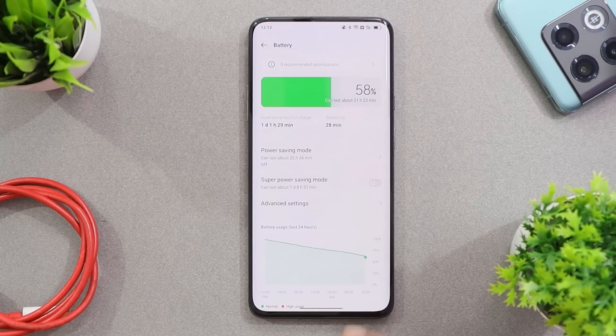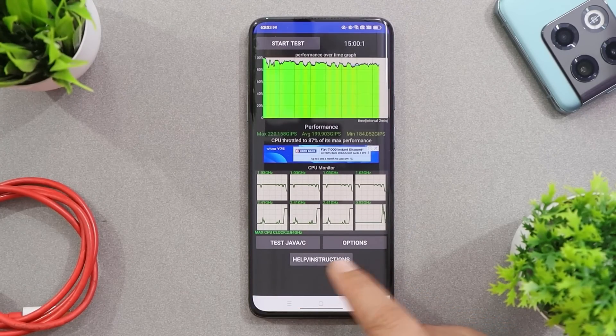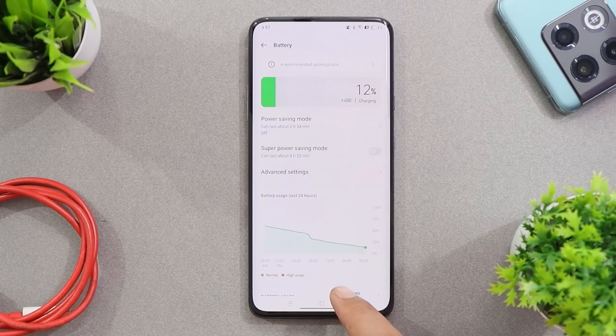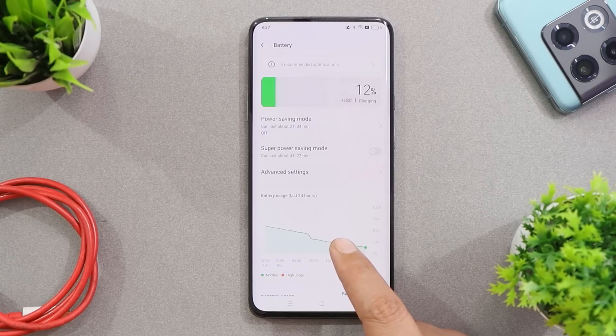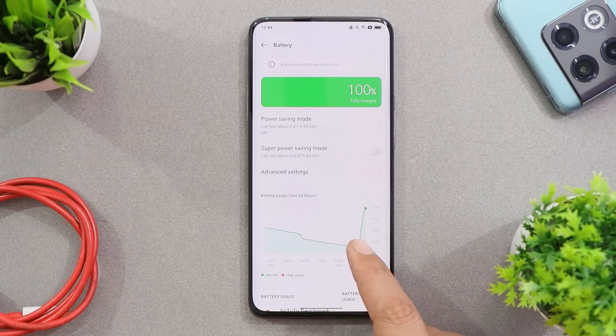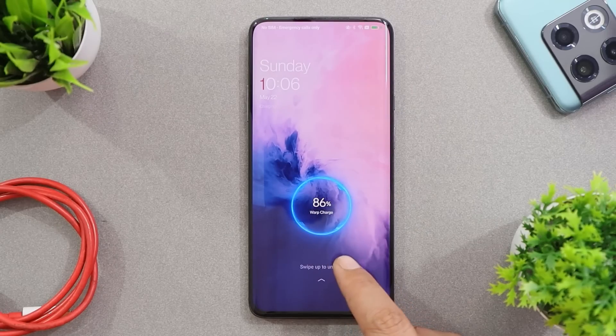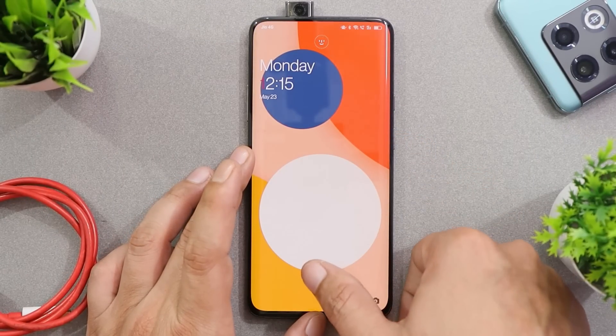The first changelog says OnePlus has optimized charging speed, though I personally did not notice any improvement. In my charging test on the OnePlus 7 Pro, I started at 12% battery at 8:57 AM and reached 86% by 1:06 PM, with the battery fully charged at 10:44. So the device took approximately 1 hour and 52 minutes to charge from 12% to 100%, similar to the previous closed beta.